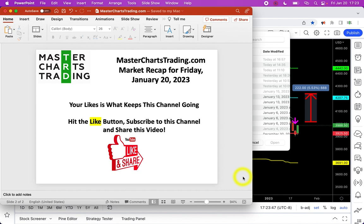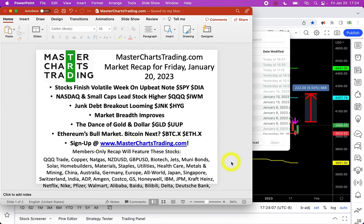Hello again, this is Alex with masterchartstrading.com and this is the market recap for Friday, January 20th, 2023. Please don't forget to hit the like button, subscribe to this channel, and share this video with others. Your likes, shares, and comments are what keeps this channel going.